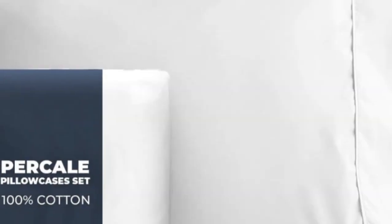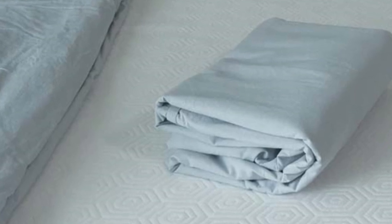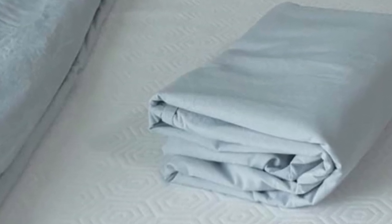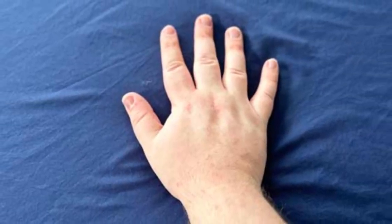Our experts also appreciate that this set is certified Made in Green by Ecotex, meaning the set doesn't contain any harmful chemicals and is made in a safe, socially responsible, and environmentally friendly facility. Pros: Strong, durable fabric. Secure double elastic for easy bed making. Made in Green Ecotex certified. Cons: May shrink some. Cannot verify Egyptian cotton claims.